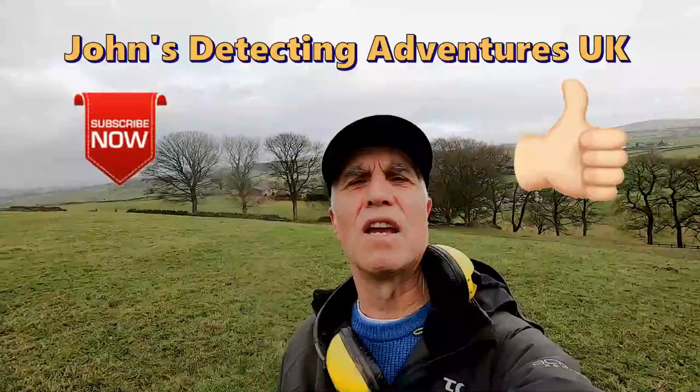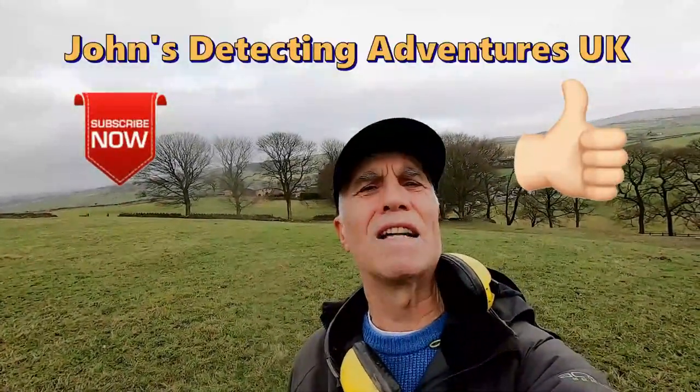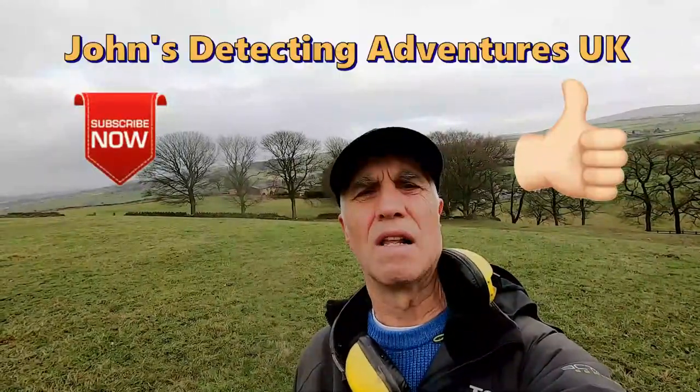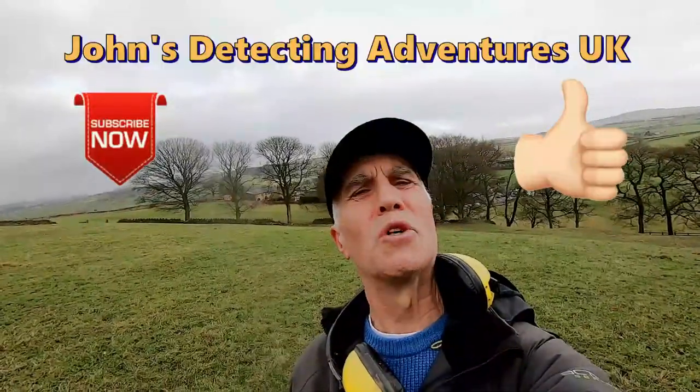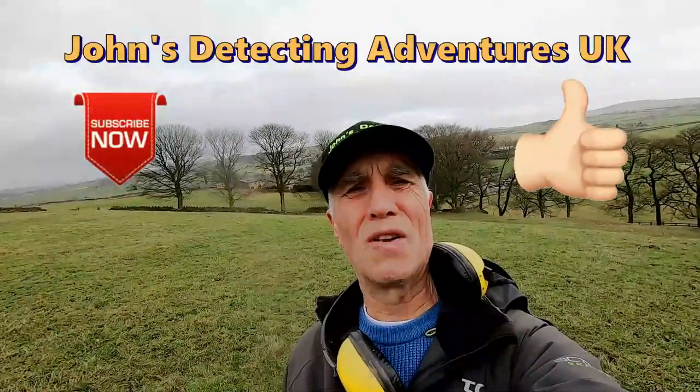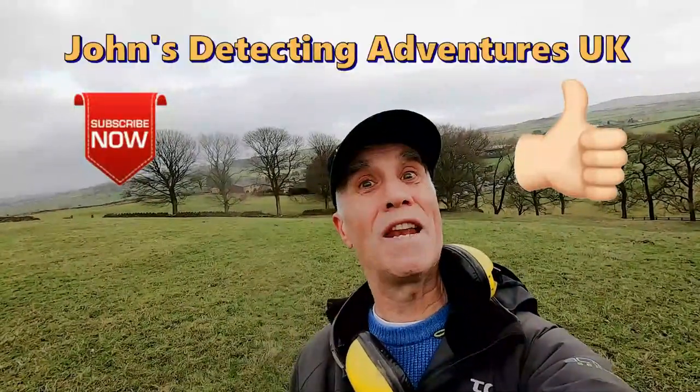I've had another great day searching for history, finding coins and artefacts - it's been brilliant, thanks for joining me. If you like the video please subscribe, thumbs up, pass on and press the notification button. Cheers, catch you on the next time.